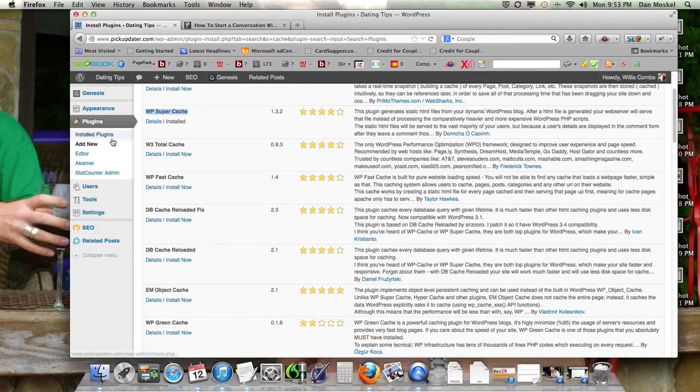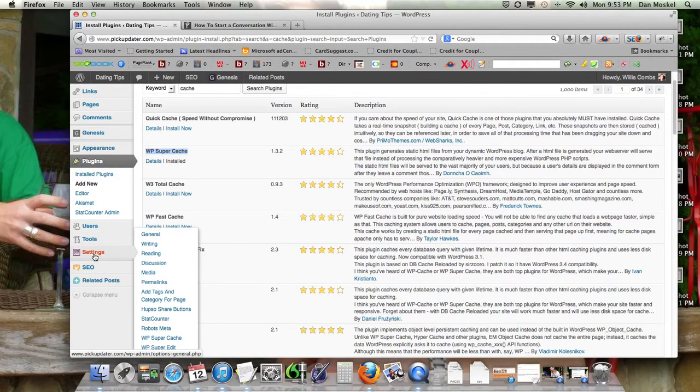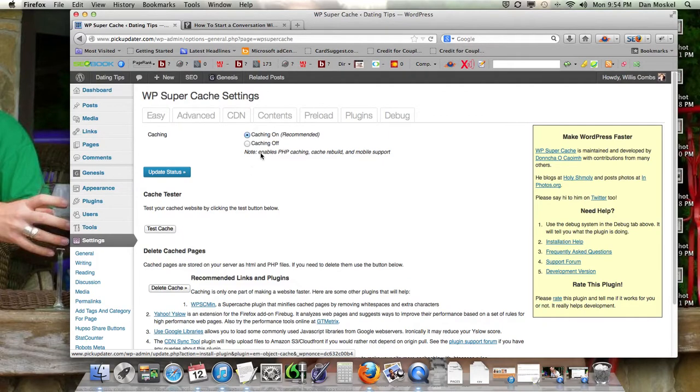Once you install WP Super Cache — we've already installed ours — you'll get a new section in your Settings bar on your WordPress interface. It says WP Super Cache right down here. All I do is turn the caching on, click Update Status, and that's it.